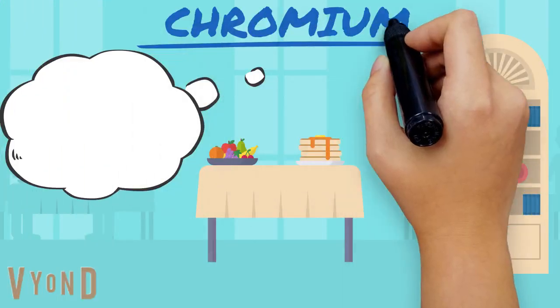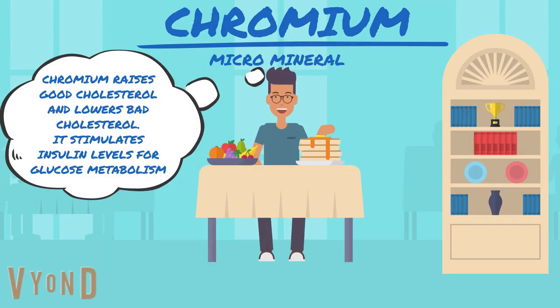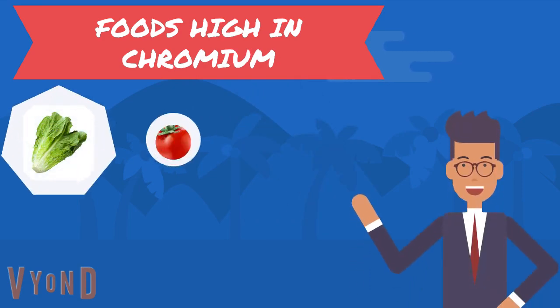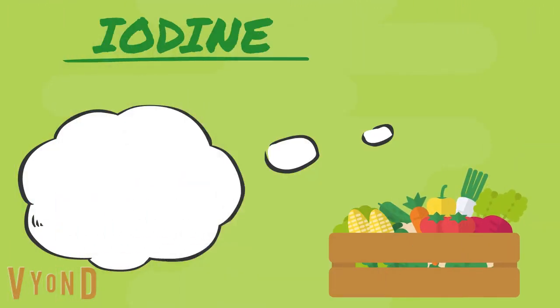Chromium must be acquired through food. It raises good cholesterol and lowers bad cholesterol, and it stimulates insulin levels for glucose metabolism. Some foods high in chromium are romaine lettuce, tomatoes, black pepper, oats, barley, and broccoli.